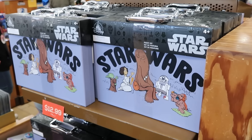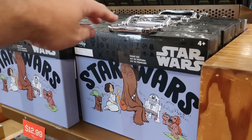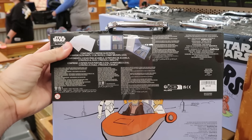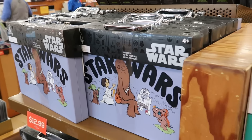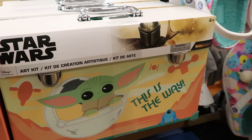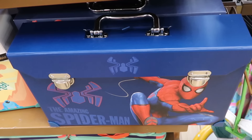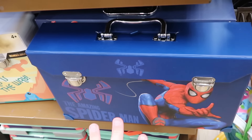They have cool paint kits — great gifts for the holidays. The Star Wars one comes with a metal handle and features Chewbacca, Princess Leia, and R2-D2. Inside you get crayons, paint brushes, and all the paints for $12.99. The much larger Mandalorian version is $15, and they also have the Amazing Spider-Man set for only $15 — a really nice little set.